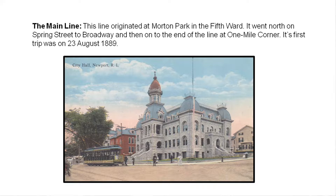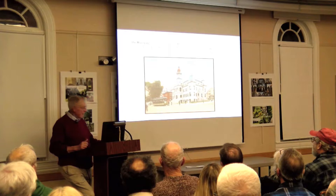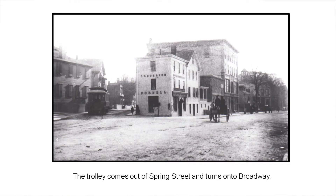The first trip there again was August of 1889. Here's a trolley in front of City Hall. If you look at the architecture of City Hall, it's not quite the same anymore — they had a fire around 1914 in the upper stories and unfortunately built a square box up on top, instead of the beautiful architecture you see here. And here's the trolley coming out of Spring Street and onto Broadway.